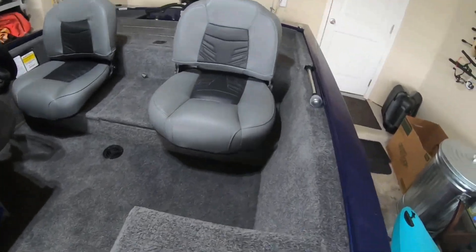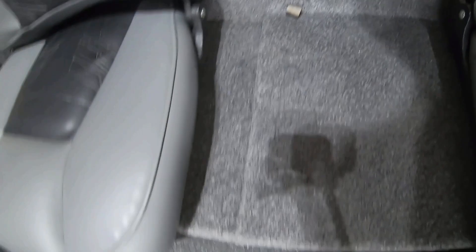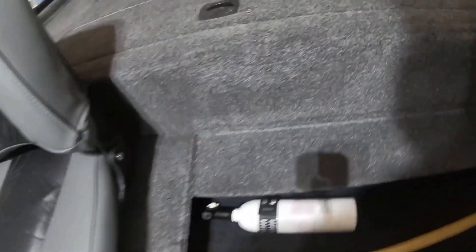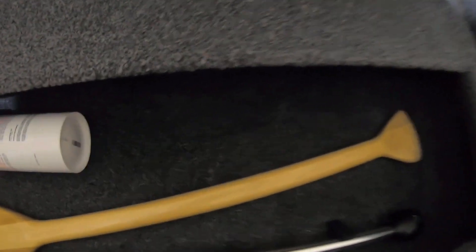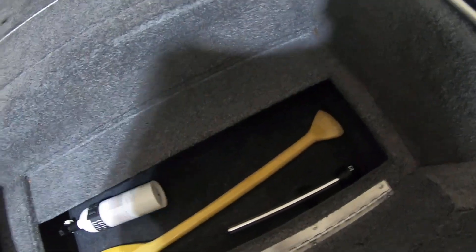Back here there is more storage underneath the seat — that's where you've got your fire extinguisher, and then the paddle they give you, and the light. Some of the navigation lights over here. Not a lot of room, but you can fit a few things here.